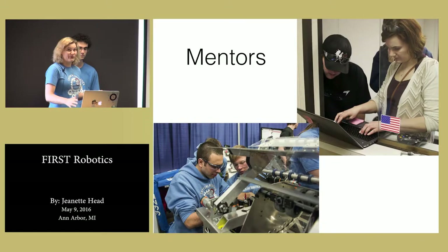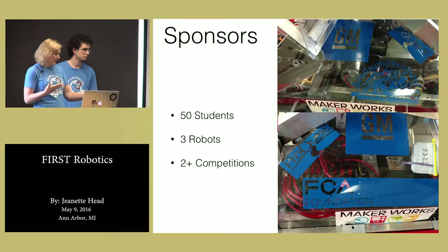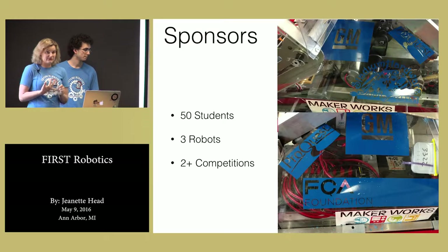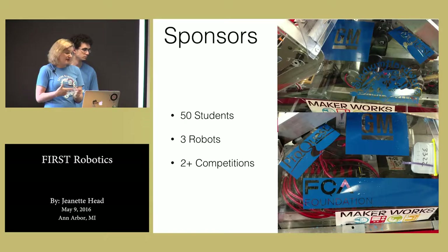Another big important role that adults have is sponsoring. We have a team of 50 students. We build three robots — this robot, a practice version of it, and the junior varsity team builds a robot. We attend at least two competitions every year. Sponsors are a huge part of making that happen. If you're an adult in this room and interested in mentoring or sponsoring, come talk to either of us — we'd love to talk to you more.